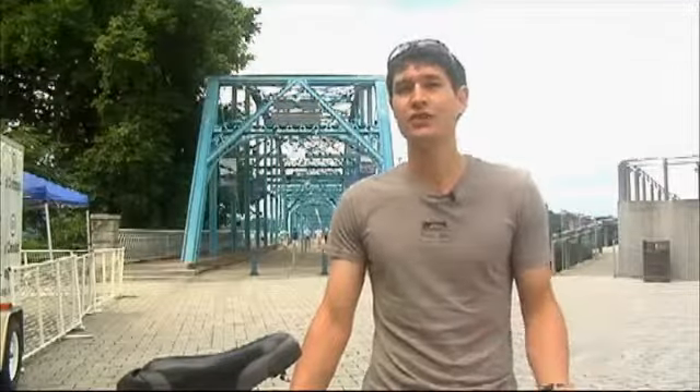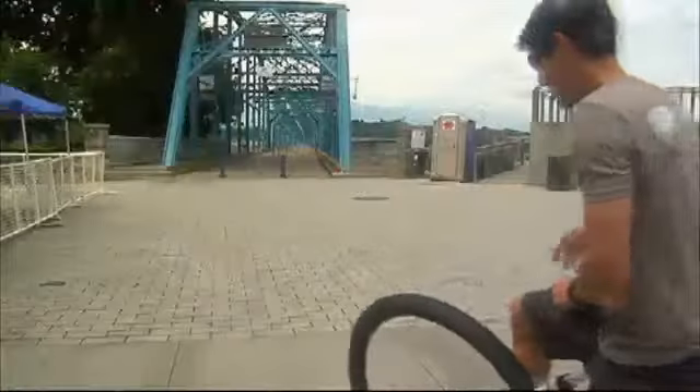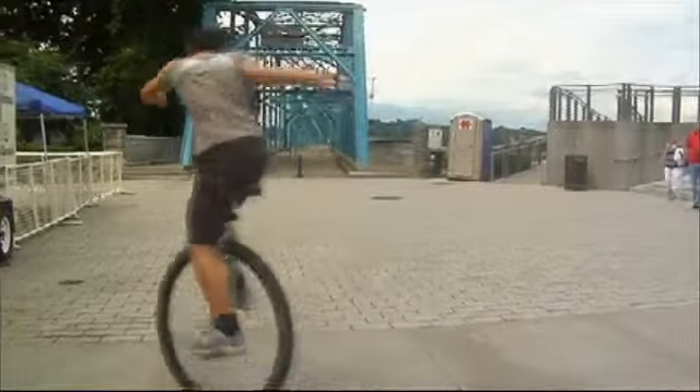They were the first company that made the big wheels — the gold standard for long-distance, 50-mile ride type unicycling.